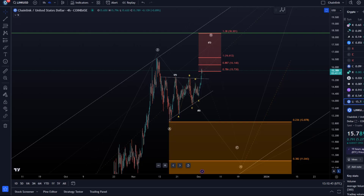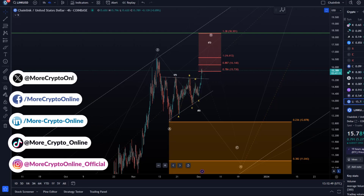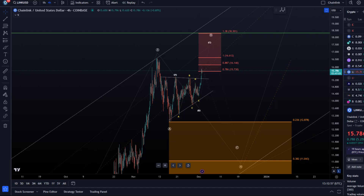Hello and welcome to another update video about LINK. LINK broke out of this triangle to the upside and is following our forecasted wave count - the suggested wave count. It's actually one of the winners today; looking at the watch list, LINK is up over five percent, definitely one of the winners and certainly not a boring weekend for LINK.